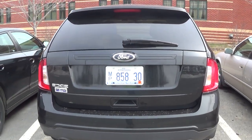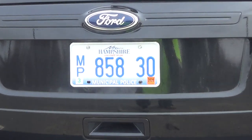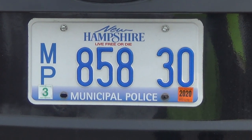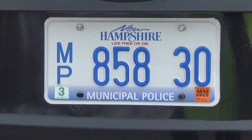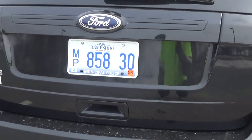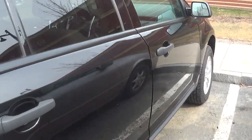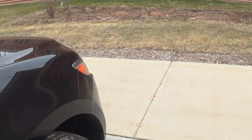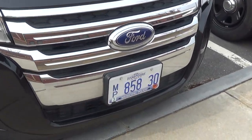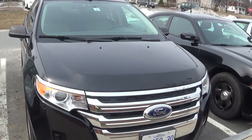The new plates I've noticed are MPs, which I believe stands for Municipal Police. The new registration form they have for New Hampshire, 85830. I was told yesterday at Social Sunday by a cop that they switched all their registrations over in January. So this is definitely a cruiser right here, and they're rocking a brand new Ford something.